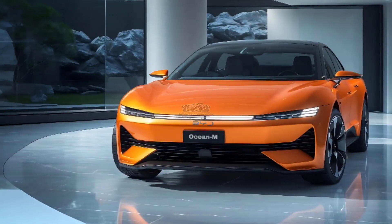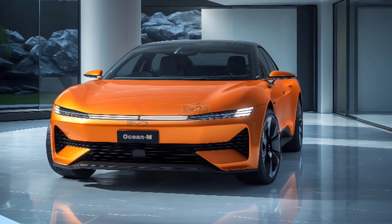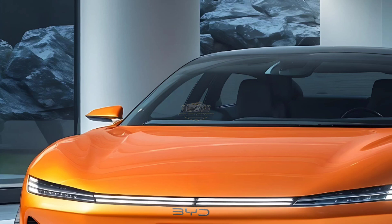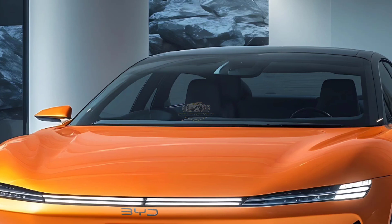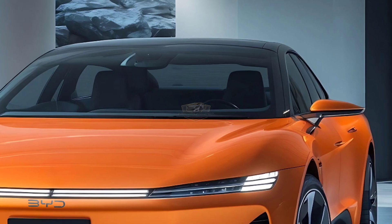The Ocean M is powered by e-Platform 3.0, the latest electric vehicle architecture that makes it more efficient, more responsive, and certainly more powerful. The electric motor provides instant acceleration, taking the car from zero to 100 km/h in seconds, making it a serious contender in the EV performance class.